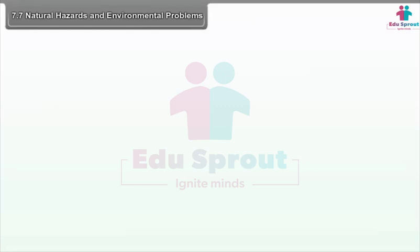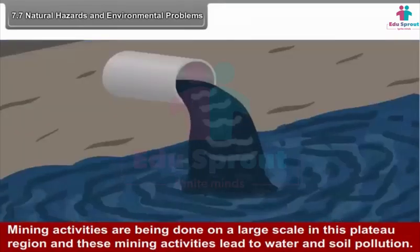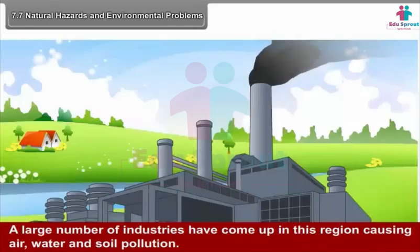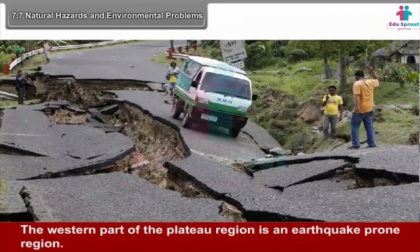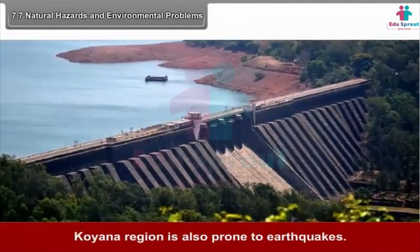7.7 Natural Hazards and Environmental Problems. Mining activities on a large scale lead to water and soil pollution. After extraction of minerals, mining areas become useless for any other purpose. A large number of industries have also caused air, water and soil pollution. The western part of the plateau is an earthquake-prone region. The Latur earthquake of 1993 killed many people and destroyed properties. The Koyna region is also prone to earthquakes.